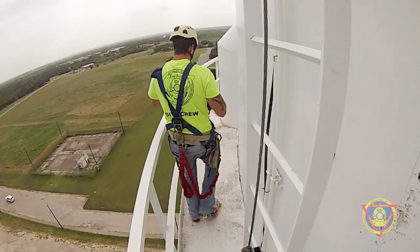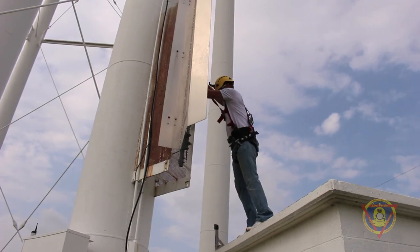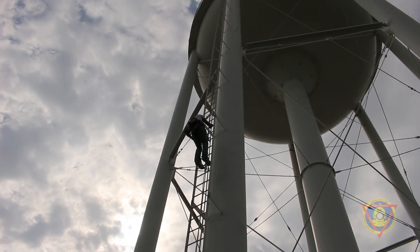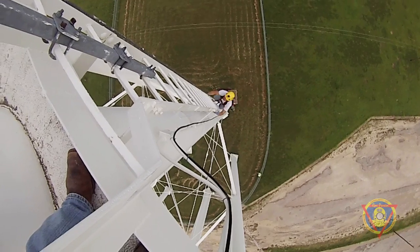After reaching the top of the tower, Cameron is joined by Will Bradley, a diver with six years offshore experience and, like Cameron, a graduate of the Ocean Corp Commercial Diving Academy.